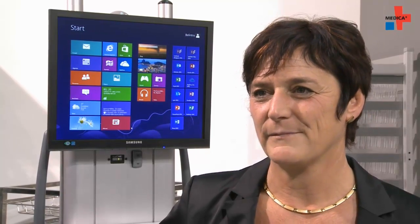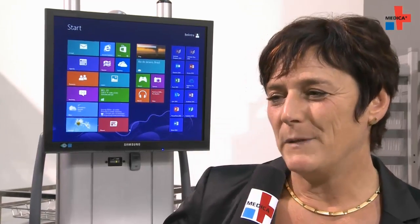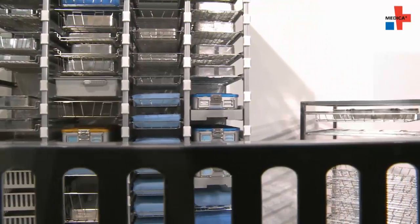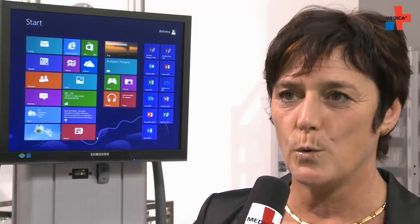Rita Guillen, please tell us about the future. New products, where you guys are going? Belintra would like to go worldwide with all the products. We have two specialisms: storage and transport for the CCSD department, including transport and storage for and in the OR.